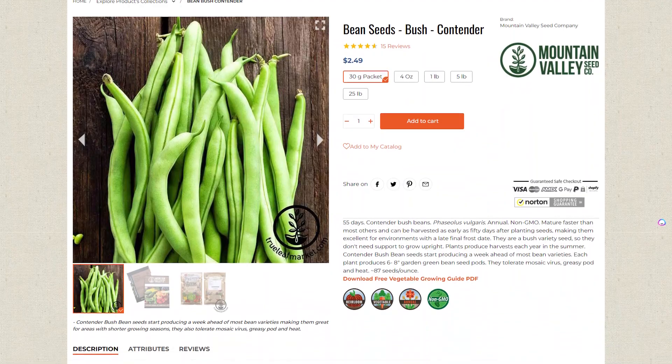Next up is the Contender Bush Bean. The Contender variety is known for its early maturity, high yields, and disease resistance. These compact plants produce medium to dark green pods that are about six to seven inches long and they're filled with tender, delicious green beans. The compact size makes them really easy to harvest and they're an ideal pick for growing in small spaces.